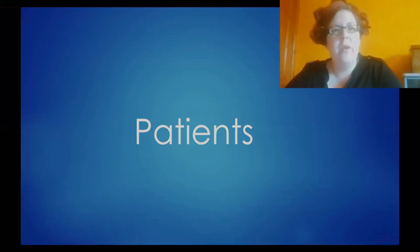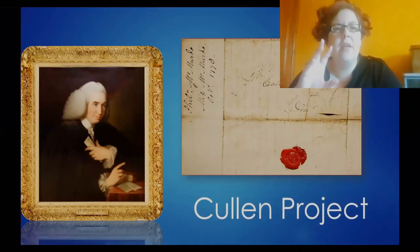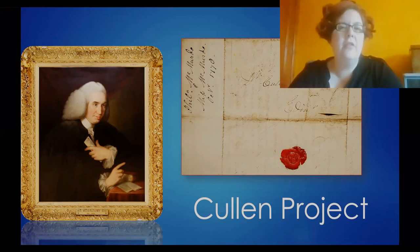A huge amount of the material that we hold relates to patients, whether it's case notes from private practice or from medical institutions like infirmaries and dispensaries, and all sorts of correspondence both with and about patients. We have a huge amount about individuals who were not doctors but who were treated by doctors. This is the key example I want to start with because this is the collection that we have online — it's called the Cullen Project.